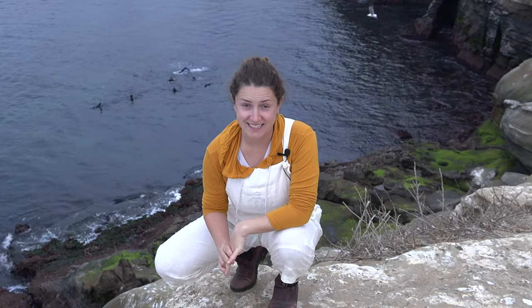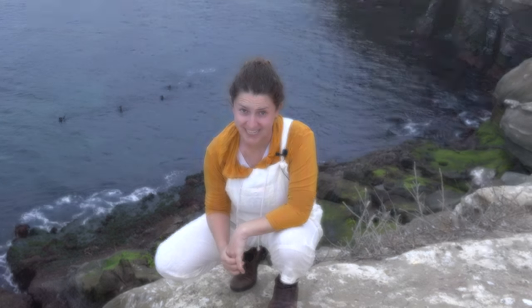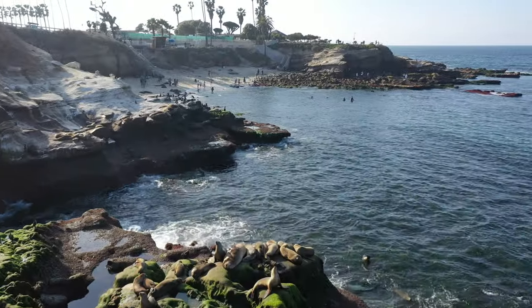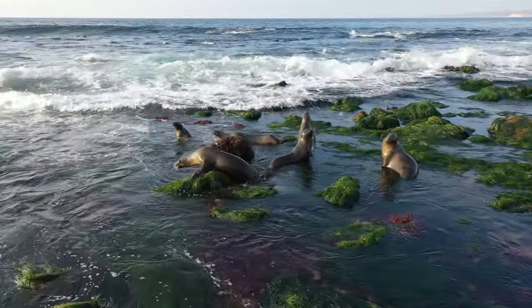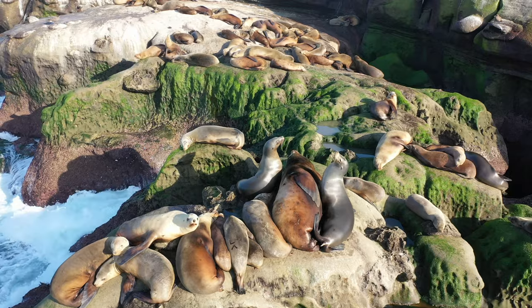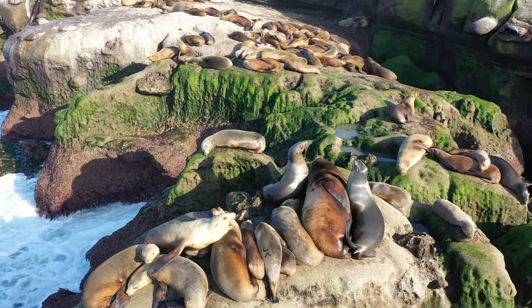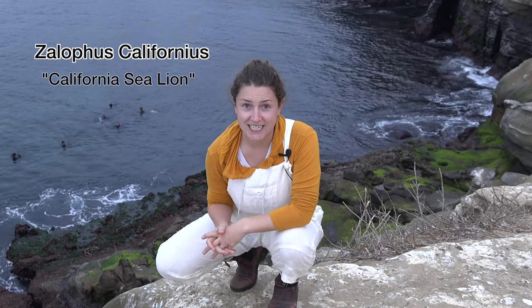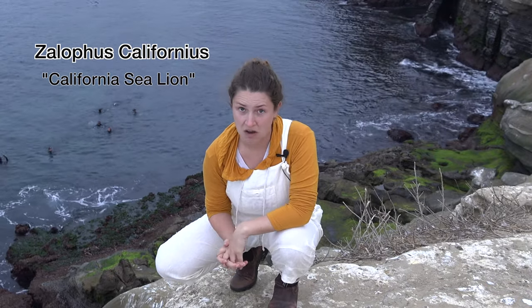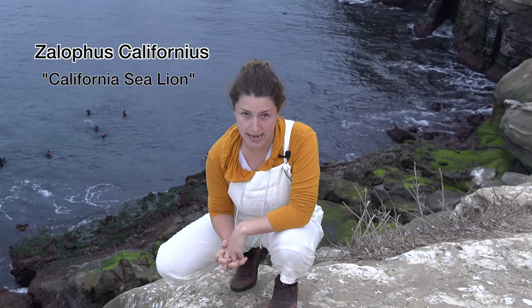Hey Mobile Mushroom Family, it's Kara here and today we're going to be talking about the California sea lion. Its Latin name is Zalophus californianus. We're here in La Jolla, California, also known as the sea lion capital of the U.S.